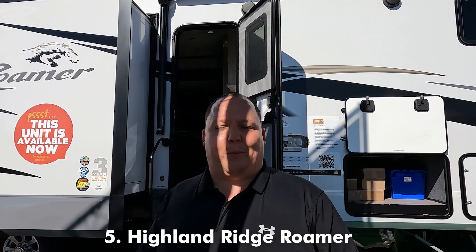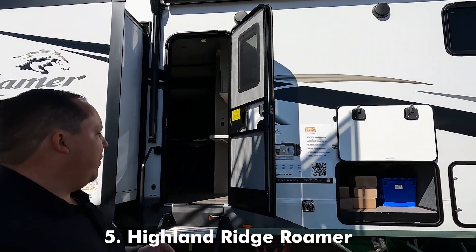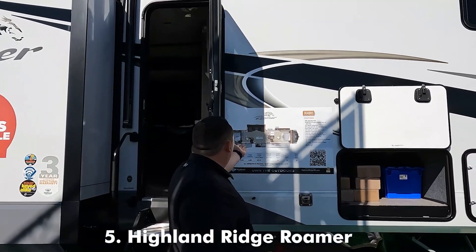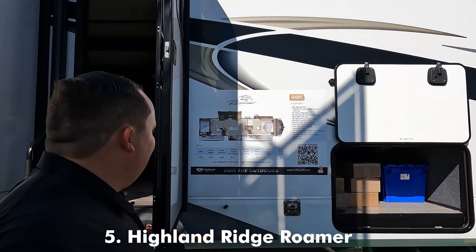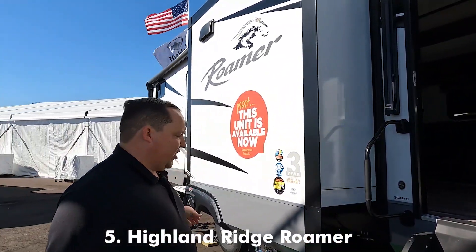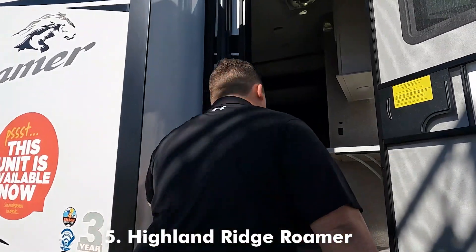For the bunkhouse fifth wheels, we are starting with the Highland Ridge Open Range. This is model 364BHS and right there is what the floor plan looks like. It's an excellent floor plan — bath and a half with an awesome outside kitchen. Let's take a look.